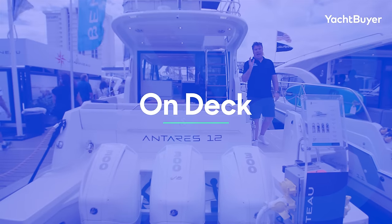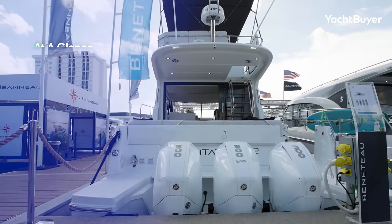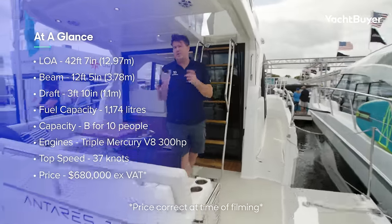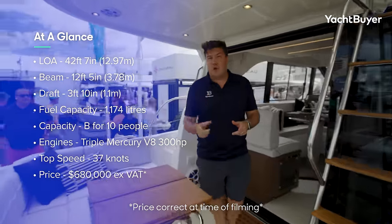We'll start back here because one of the most striking aspects of the Antares 12 is it's got triple outboards. There is the option to have two — you can have two 400 V10s — but this has obviously got the triples. Slightly faster: 37 knots versus 34 knots. It's also a bit more expensive though, seventy thousand dollars more than the twin arrangement.